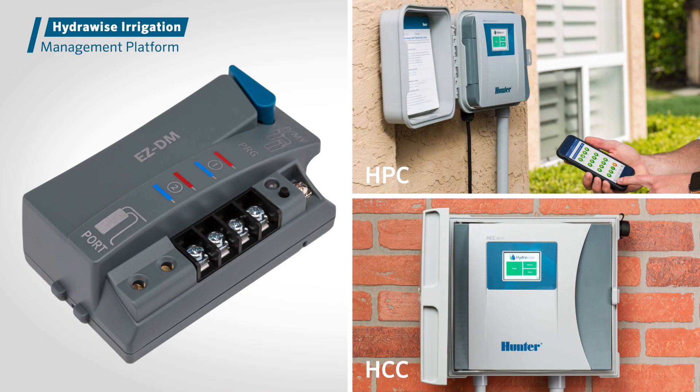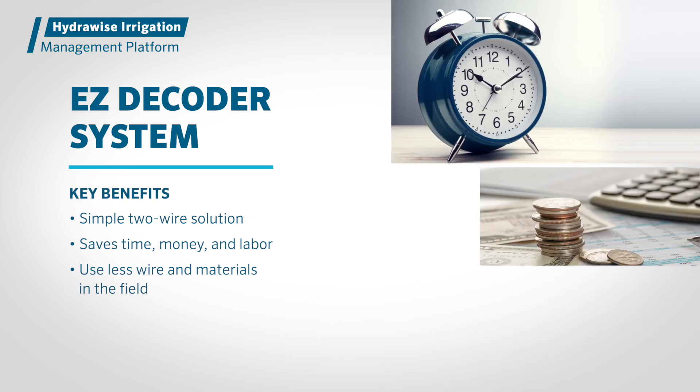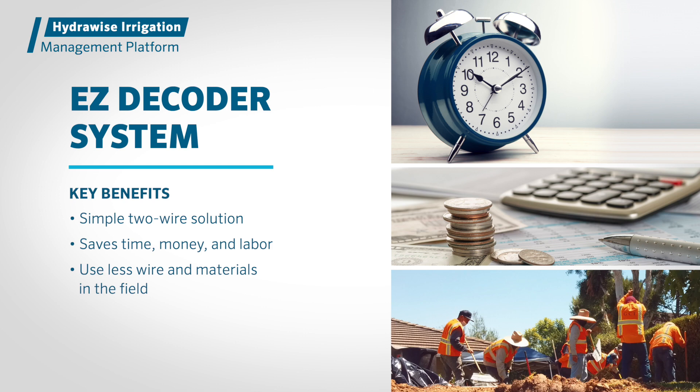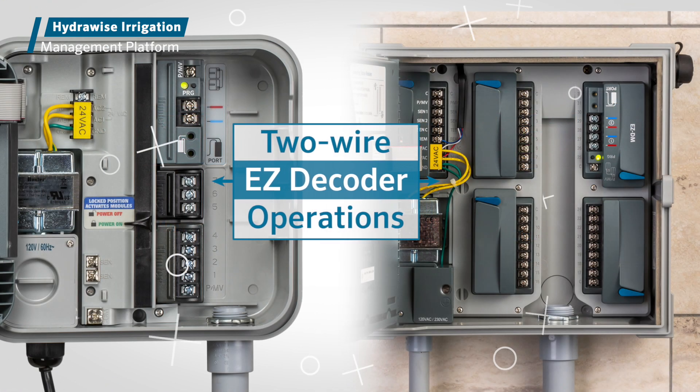For larger or more complex sites, the modular HPC and HCC controllers are also compatible with Hunter's revolutionary Easy Decoder System. The Easy Decoder System is a simple two-wire solution that saves time, money, and labor by allowing installers to use less wire and materials in the field. The flexible modular design of both HPC and HCC controllers allows for standard conventional wiring, two-wire operations with the Easy Decoder System, or a hybrid of side-by-side conventional and decoder stations.